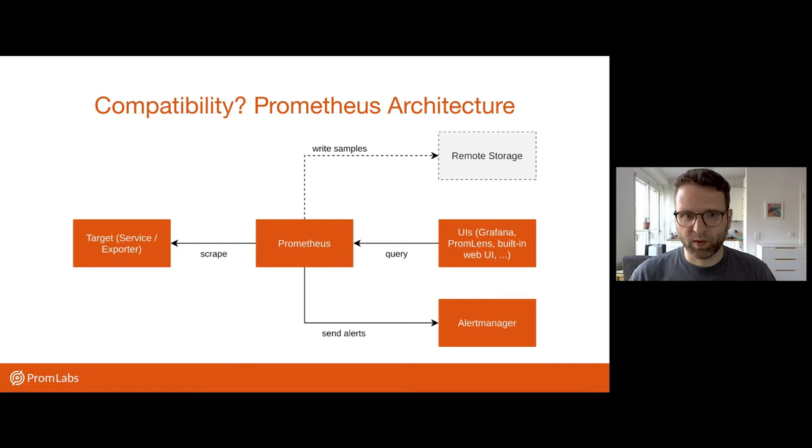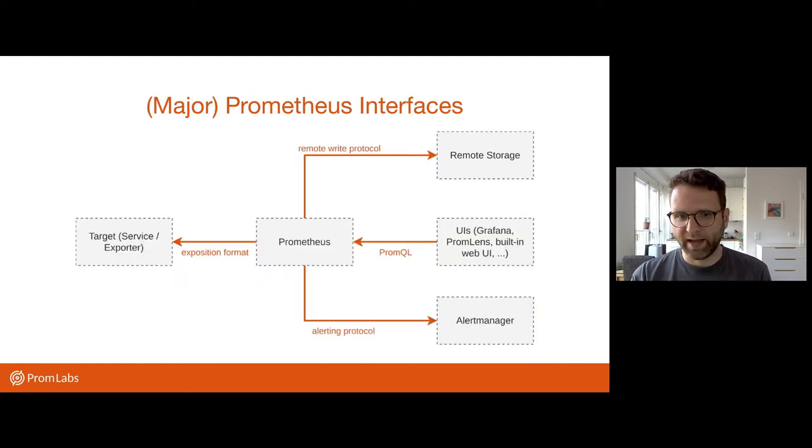So originally, when we released Prometheus, we focused a lot on the implementation of the different components internally — like how does the Prometheus server work internally? What does it do? How does it track metrics? How does Alertmanager dispatch alerts and so on? But of course, all these different components also talk to each other. And especially now that people came in and said they're going to create Prometheus-compatible solutions, the lines between these boxes — the arrows — have become more important.